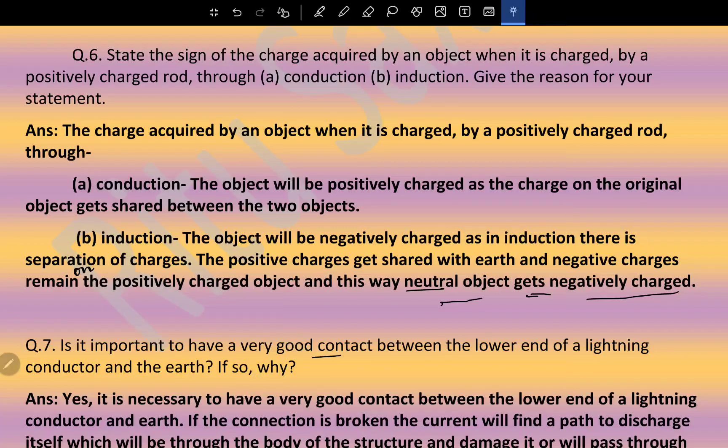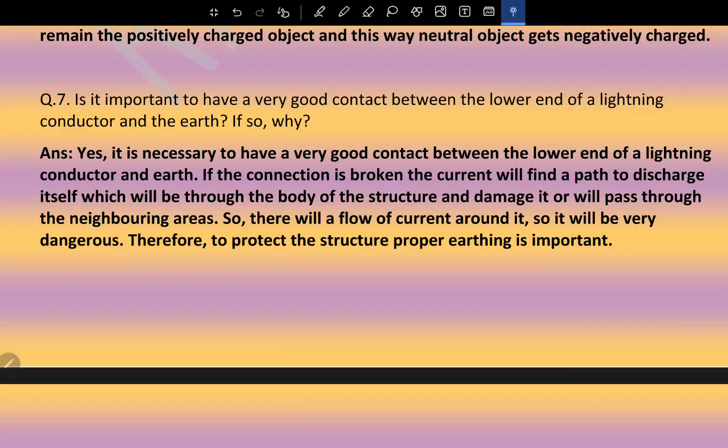Is it important to have a very good contact between the lower end of a lightning conductor and the earth? Yes. If the connection is broken, the current will find another path to discharge itself — through the body of the structure, damaging it, or through neighboring areas. Therefore, to protect the structure, proper earthing of the lightning conductor is very important.